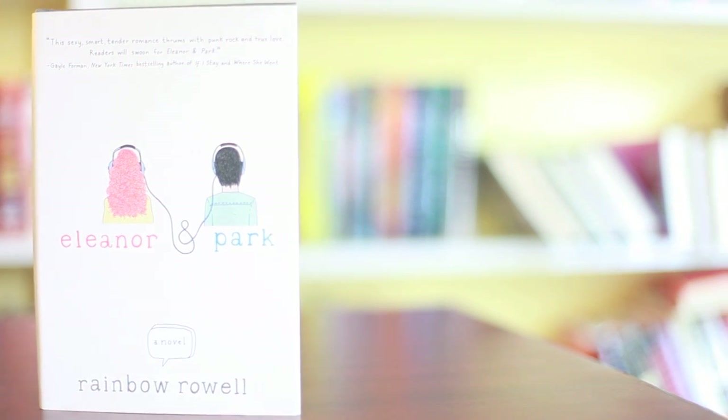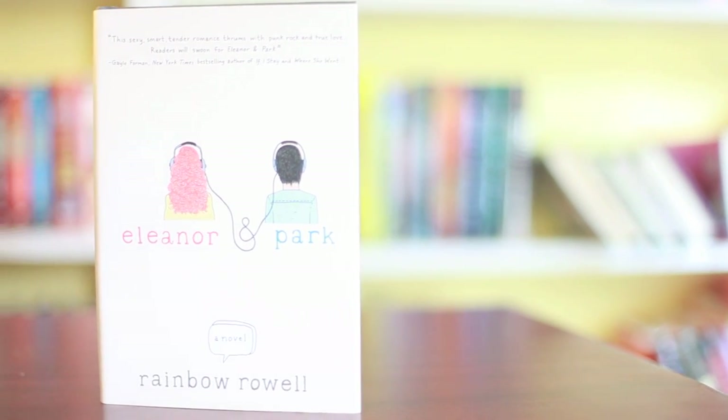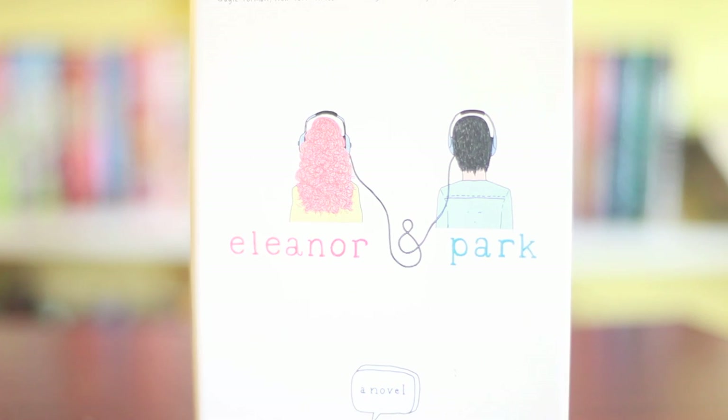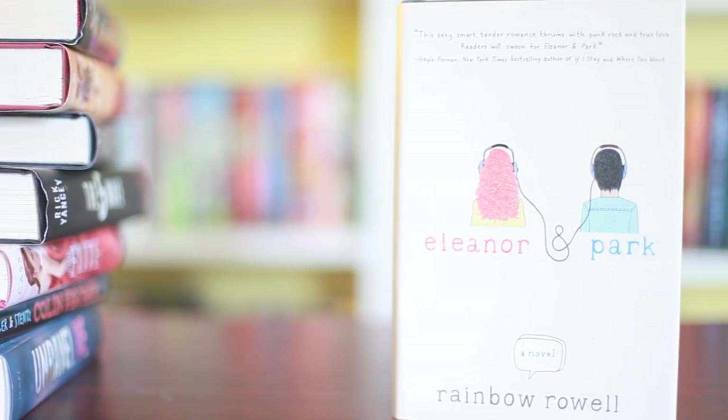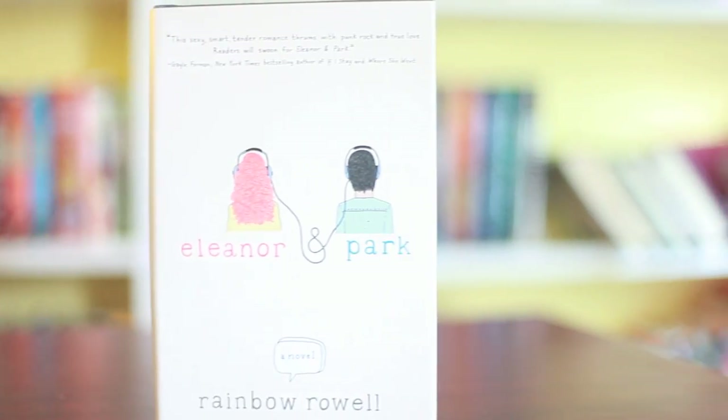Eleanor & Park by Rainbow Rowell. I hope you can see this — this is another simple cover. I adore simple covers, and I love complex covers — you never know what you're getting with me. I love this one because it's just exactly that: Eleanor & Park, combining them with the headphones in the shape of the ampersand. I just love how it's simple text, and I think it's one of my all-time favorite covers.